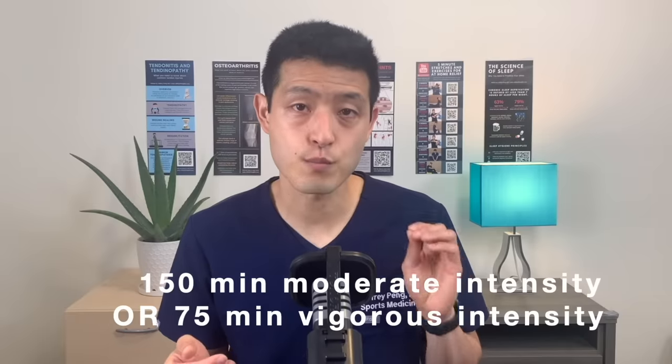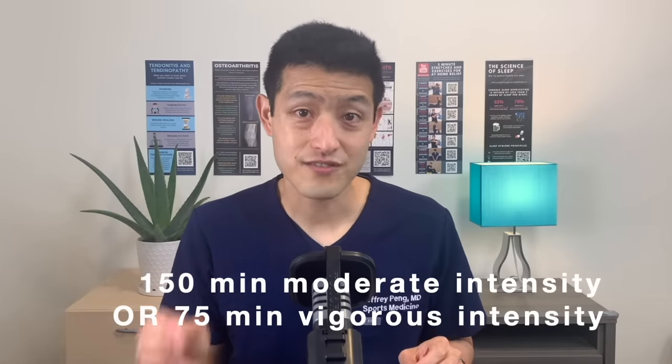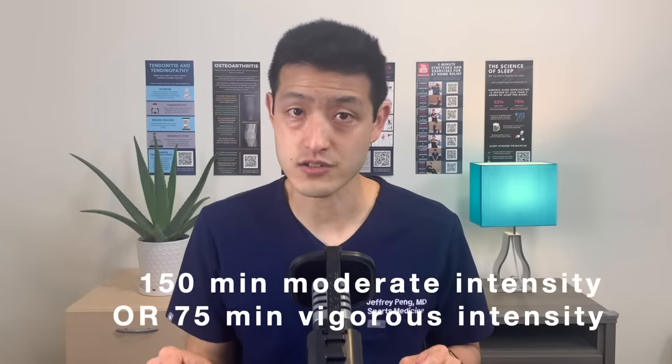Daily step counts are an easy and indirect measure of physical activity. The American Heart Association recommends 150 minutes of moderate intensity exercise or 75 minutes of vigorous intensity exercise per week. But what does that even mean? Can we try to simplify this? How many steps per day does that equal? Let's look at the evidence.